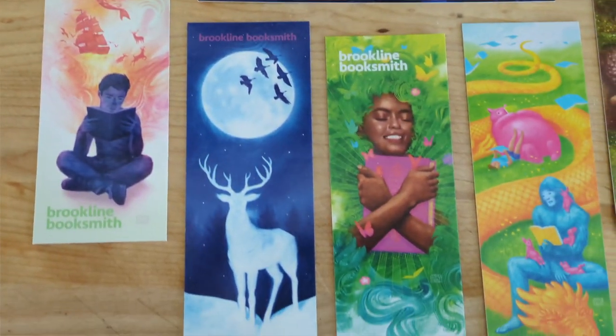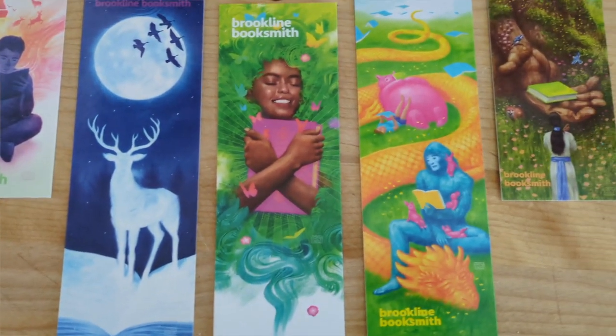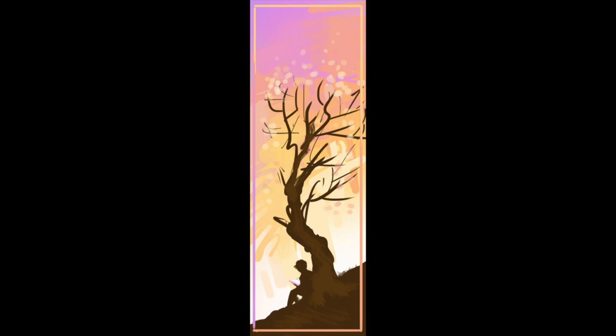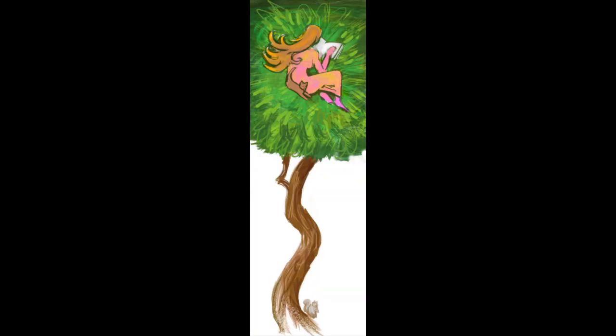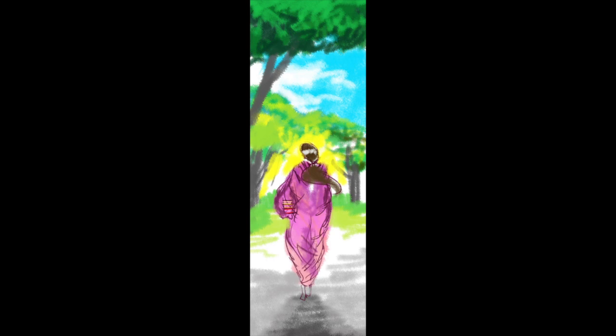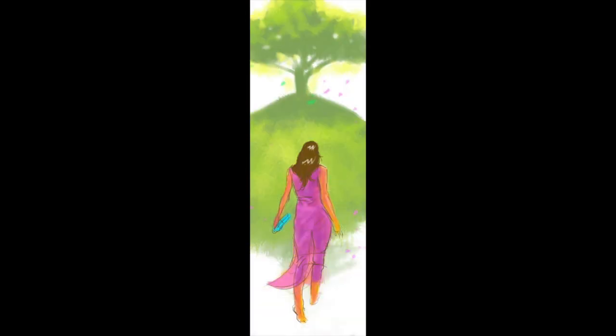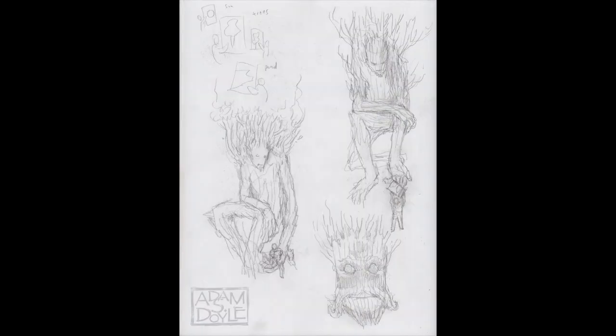They gave me complete freedom with the imagery, but I did want to make sure that each piece coincided with the season or time of year and would include a book. So as you can see here, for this piece set in the summertime, I let my sketches lead the way, which began with a woman going to read under a tree. Over time it evolved — I decided to make the tree more prominent and become a sentient being, having the tree offer the woman wisdom in the form of a book.